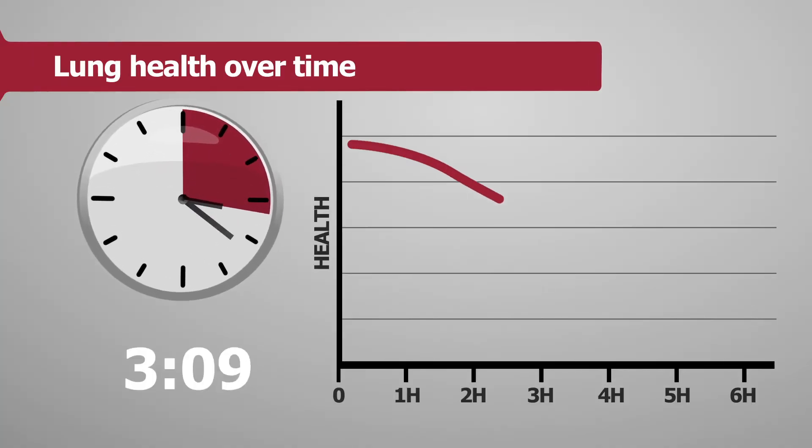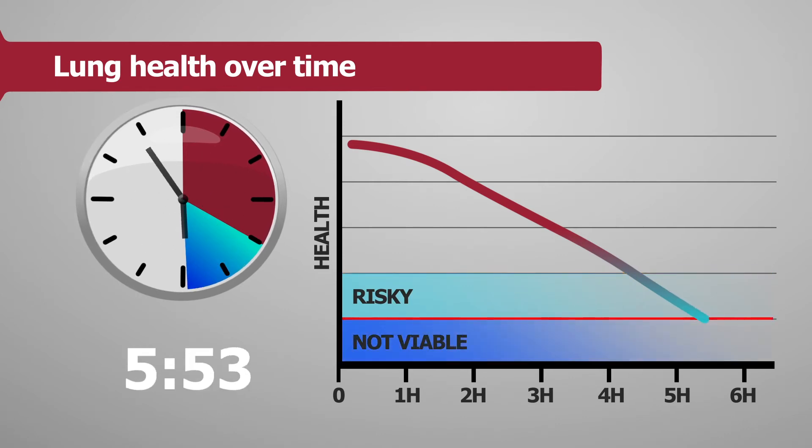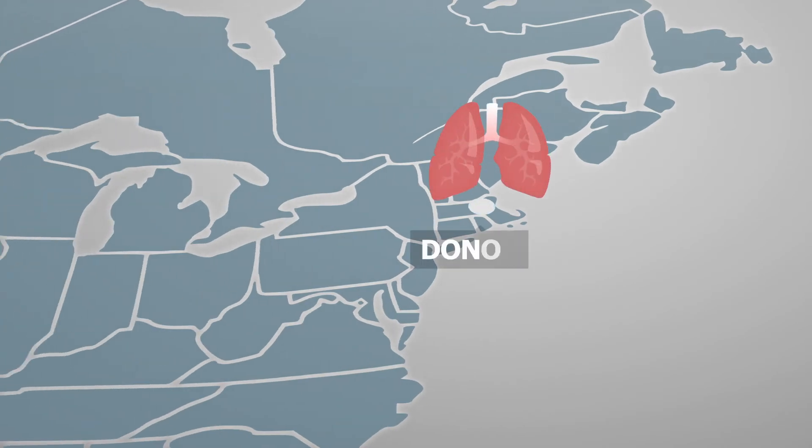Usually, a lung transported using the cooler method has a window of about 4 to 6 hours before it's not viable for transplantation. With such a small time window, distance is given high priority.